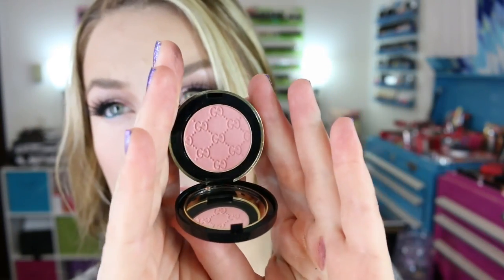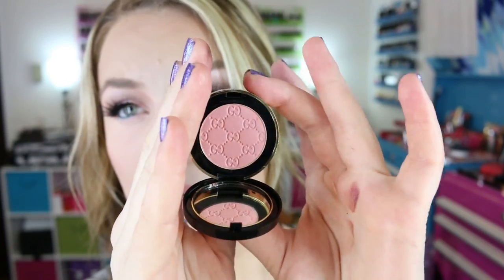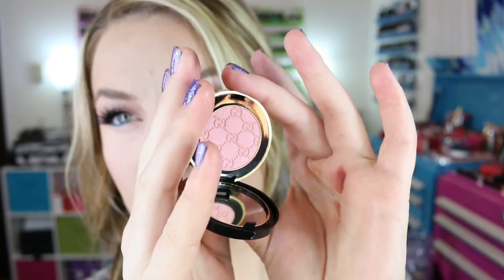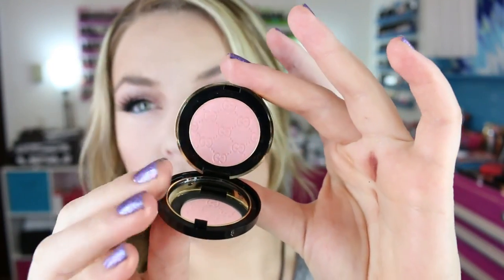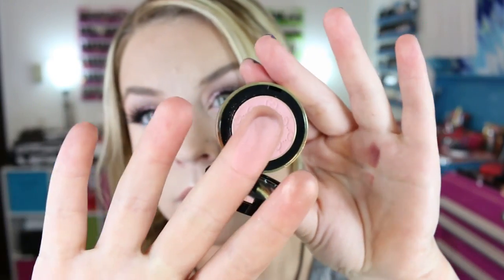I also picked up one little single because I thought I should have one — they're so cute. This one is number 090 Tourmaline. It is a pretty pink color, kind of a satin with little golden shimmers in it and a little bit of purple to it. I thought this would be a great one for the lid or just through the crease — a real versatile color.